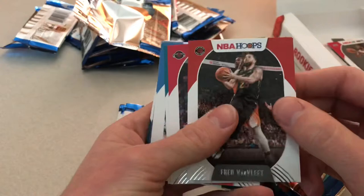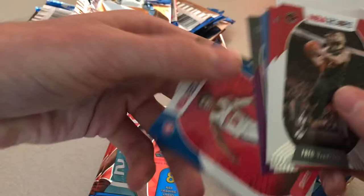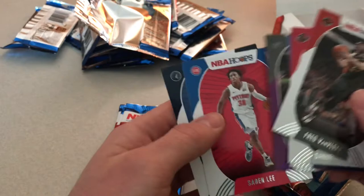We got Fred VanVleet, Daniel House, Devontae Graham, Steven Adams, Jaren Jackson, LaMarcus Aldridge, Saben Lee, and Jaden McDaniels. Another decent pack.